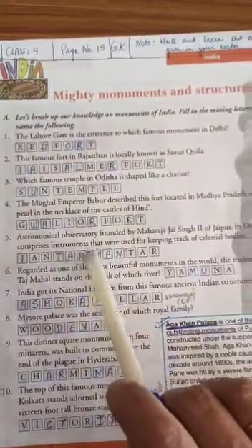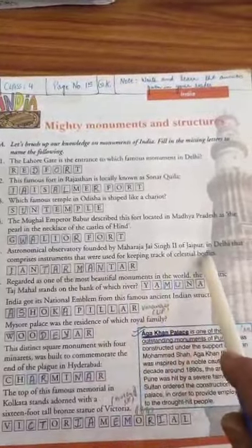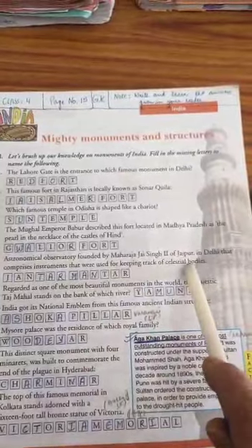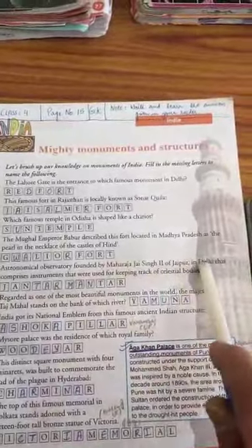Number five: the astronomical observatory founded by Maharaja Jaisingh II of Jaipur in Delhi comprises instruments used for keeping track of celestial bodies. It's an observatory for collecting information about space objects like planets, moons, and stars. This is Jantar Mantar — it is in Jaipur and also in Delhi.